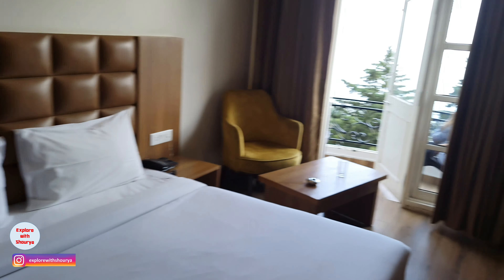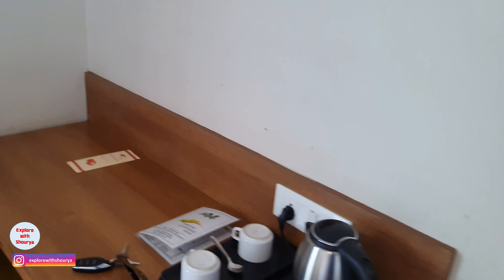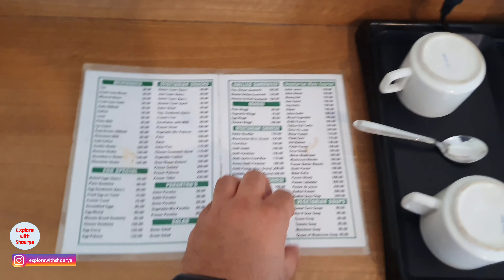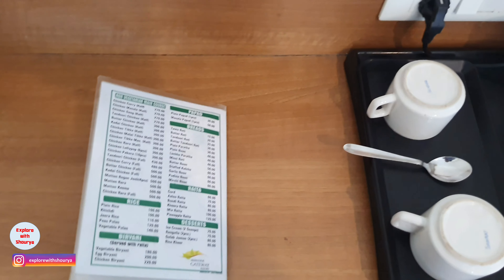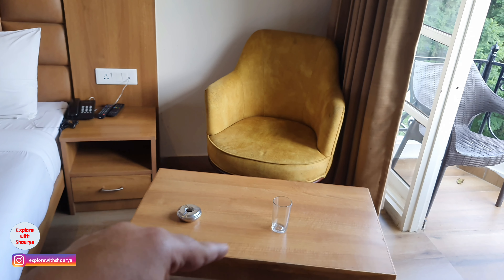This is our bed. They have a working desk with tea and coffee, and there are also some dishes. Plus, they have their own restaurant, so you will get an idea of the options available here. There is also a sitting area — yes, this is what they have given me.